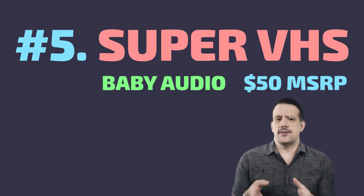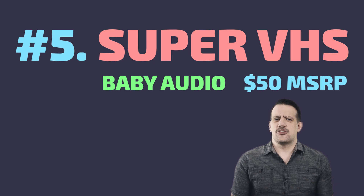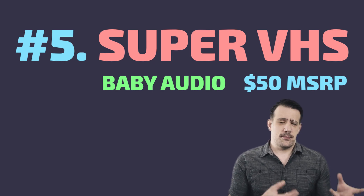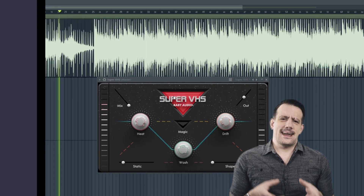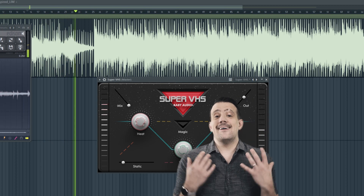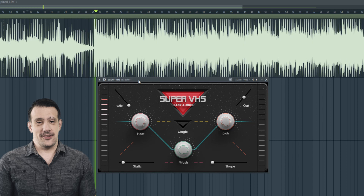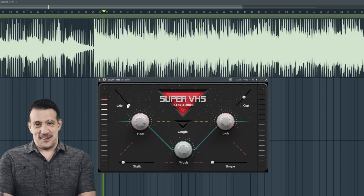Baby Audio is a newer company that has quite a few gems already. I believe their newest release is an extreme parallel compressor that sounds pretty great, but the plugin that I like and use the most from them is Super VHS. There are a lot of tape warping emulations and VST effects out there and none of them sound legitimate to me, including this one.